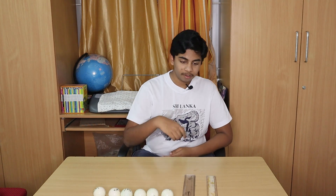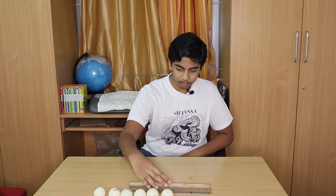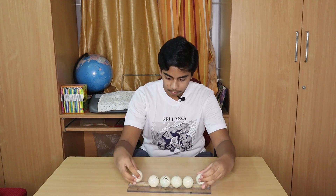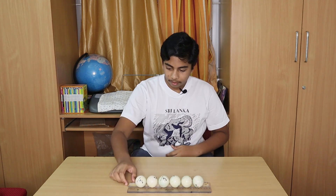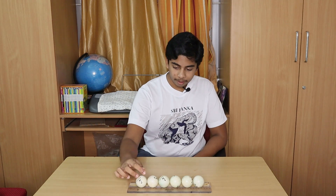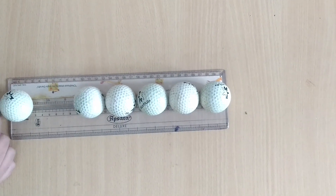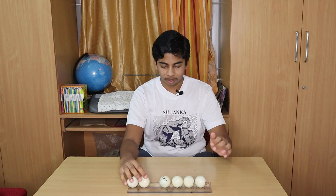I will start off by aligning these two rulers like so, and take my six balls and place them on it. As you can see guys they are all in line. So now I am going to roll back a single ball and hit the line of balls with it. As you can see a single ball rolled off. Now I am going to roll back two balls.